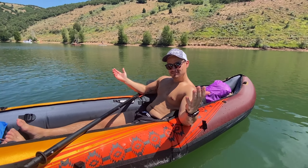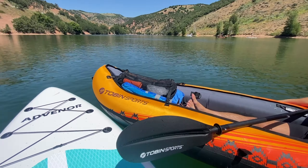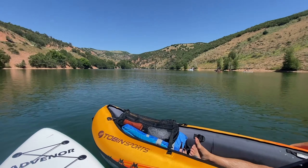We're out here at the reservoir — we got our paddleboard, our kayak. It's fresh!